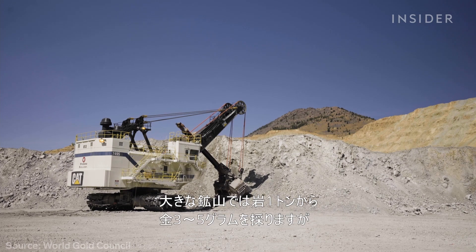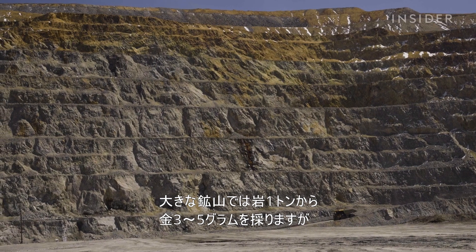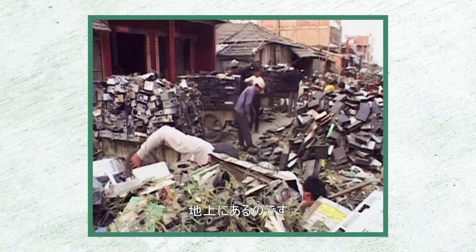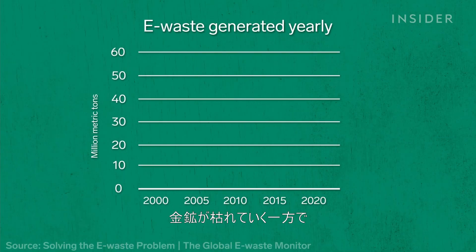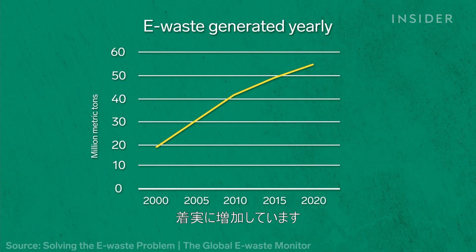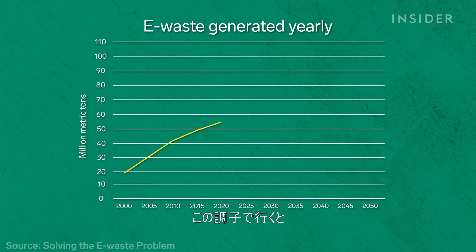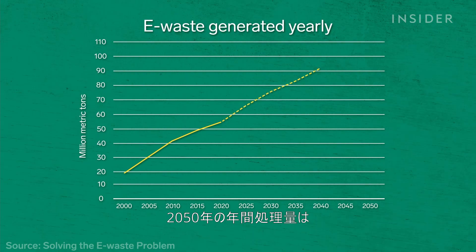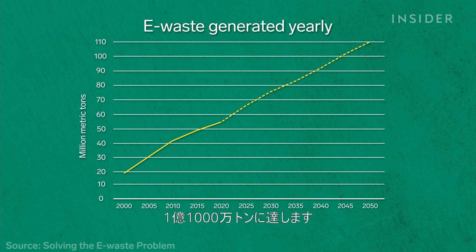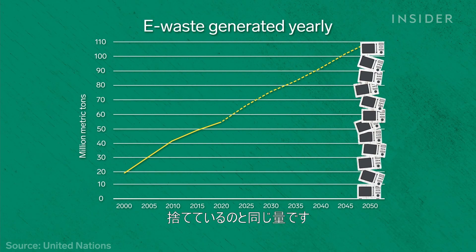The big gold mines are recovering literally three, four, or five grams of gold from a ton of rock. 81% of gold identified today is already above the ground. As gold mines are depleted, the amount of e-waste generated globally has increased steadily. If those trends continue, by 2050 we'll have to deal with 110 million metric tons of e-waste every year — that's like every person in the world throwing away a countertop microwave.